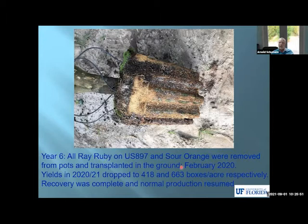In year six, all the Ray Ruby on US 897 and also the sour orange were removed from the pot because they were struggling — the root system taken out of a pot is just wood inside there. We simply just removed the pots, left the irrigation system in place — it's four dripper emitters — just dug a hole in the ground, stuck it in, reconnected the irrigation, and off they go. That's all it took. We didn't have to do any special loosening of the root ball or anything. It was actually amazing. We did that last year, February of 2020. Despite that very invasive procedure, they continued to flower and set fruit in March just a month later. Yields in 2021 were good but much less than before — they dropped down to 418 and 663 boxes per acre for 897 and Sour Orange rootstocks, respectively. Recovery was complete and normal production resumed.